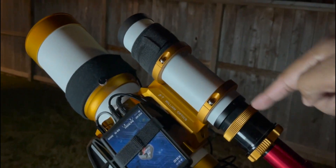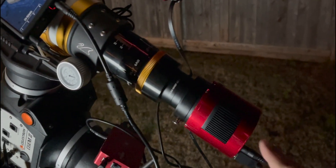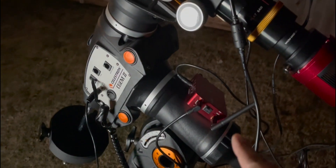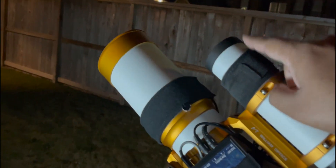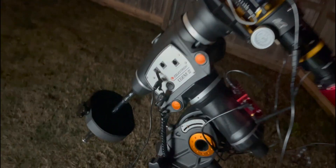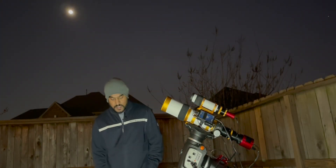I'm also using a William Optics 50mm as a guiding scope. This is my one-shot camera, the 183 MC Pro, and I'm using ASIAir Pro to control the whole rig. I also have two dew shields and I'm using my mount, the CGEM 2 from Celestron.